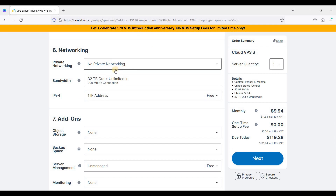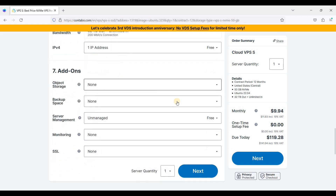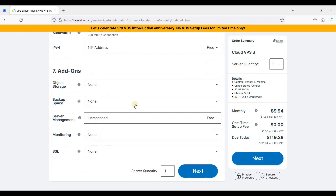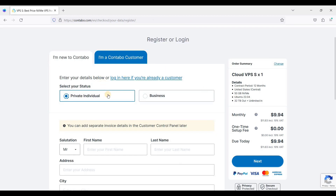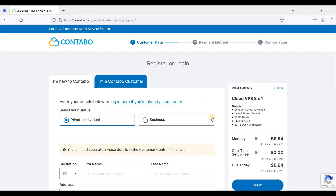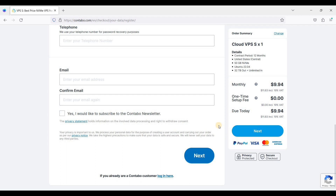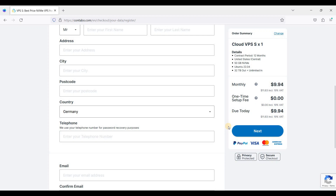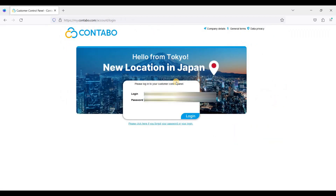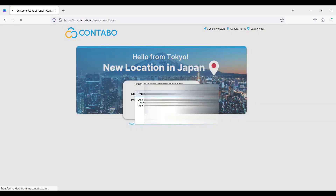I'll leave this on default — no private networking; the IP address is enough. Leave the add-ons as is, then click Next and you'll be taken to the payment section. Complete the payment and your username and password will be sent to you via email. Now I've signed up for Contabo — be sure to store your credentials in a safe place.